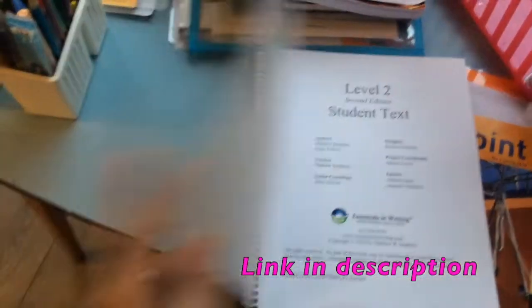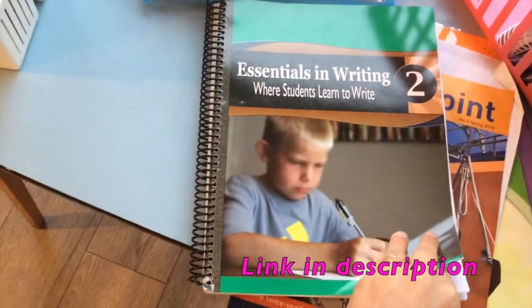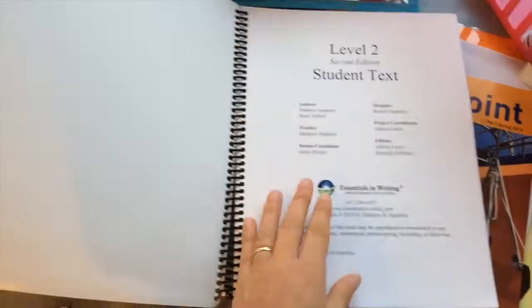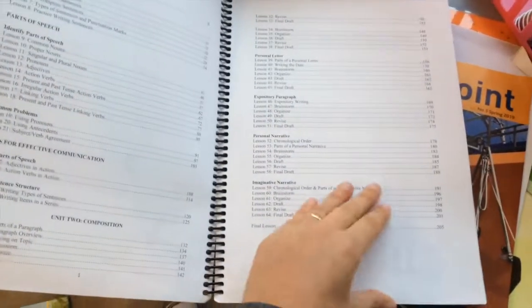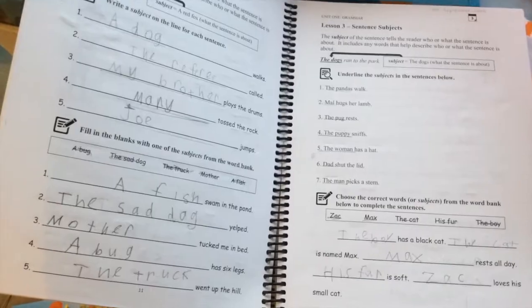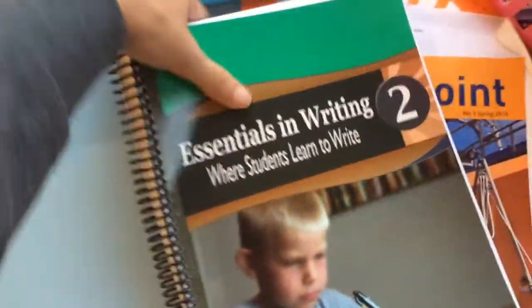This is a really cool one I found. It's an American course called Essentials in Writing - I will review this at another point. But this is what she does: she watches a little video and then does one or two pages a day. So that's her grammar book, and I've got that in the basket.